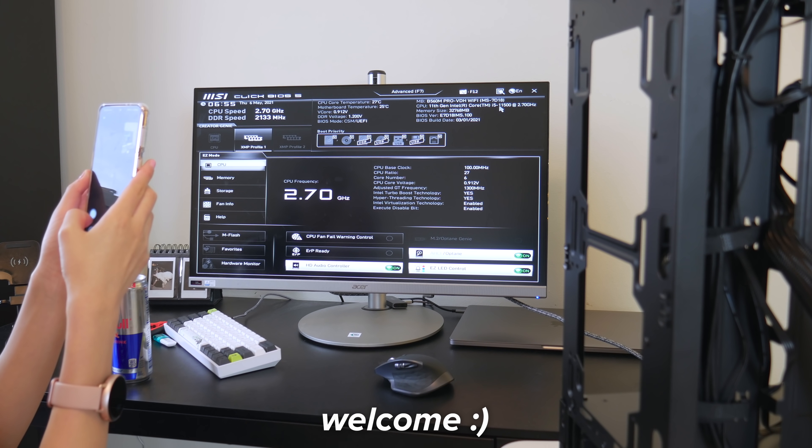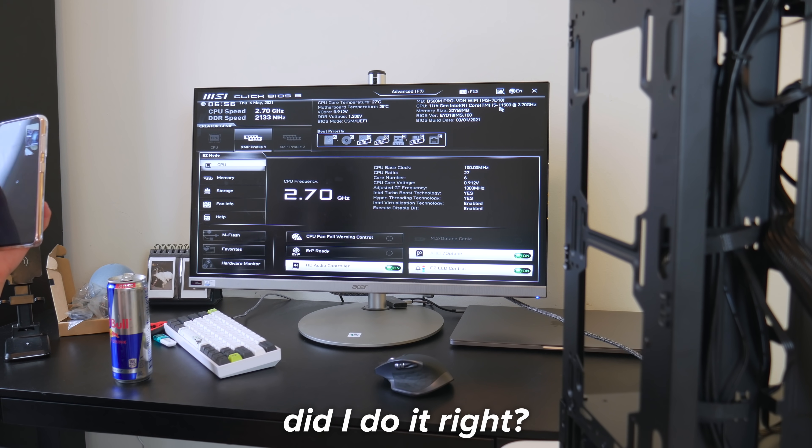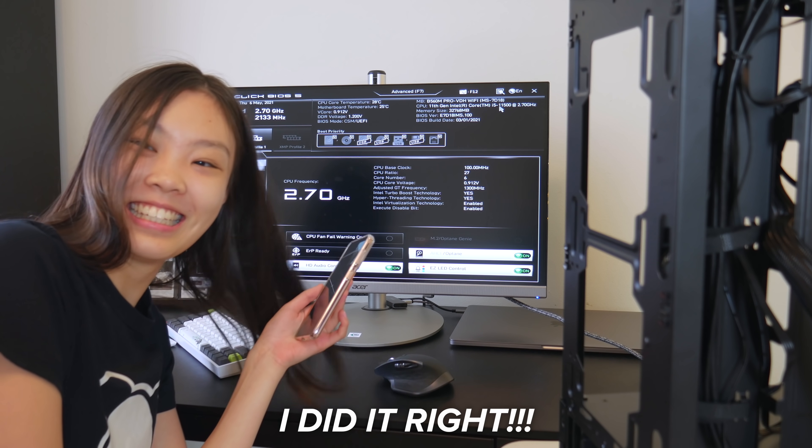That's the BIOS welcome screen! I did it right!